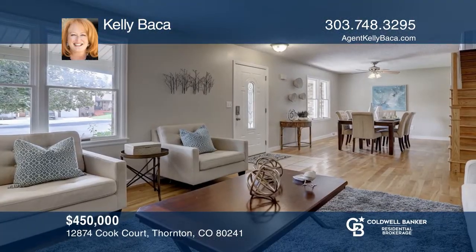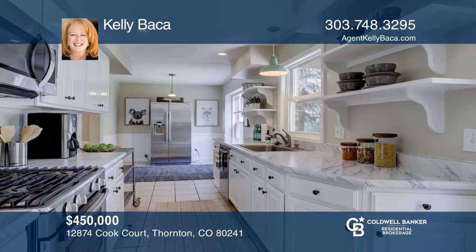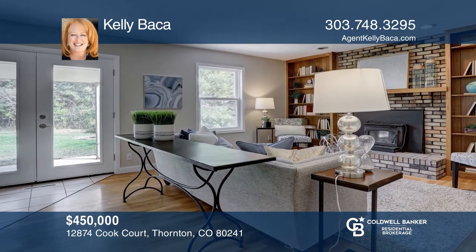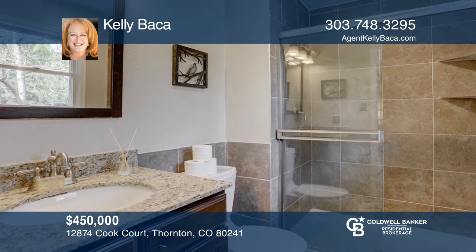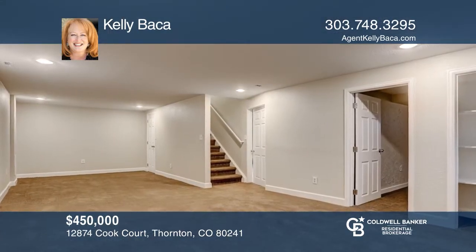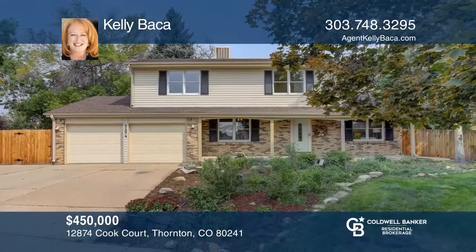This home has so much to offer, starting with a great location and award-winning schools. Updated with fresh paint, newer countertops, and wood floors, this traditional floor plan features a main floor living room, dining room, family room with a fireplace, a powder room, laundry, and kitchen with stainless steel appliances. Upstairs, you will find three bedrooms and a master suite. The finished basement offers a fifth bedroom and a rec room. Check out this must-see home by scheduling a tour with Kelly Baca.